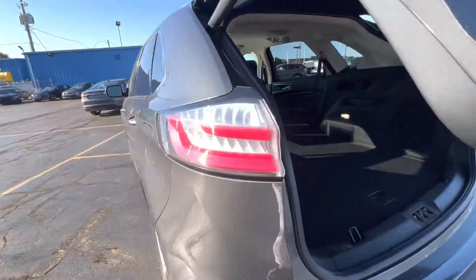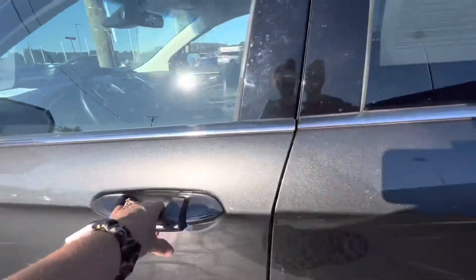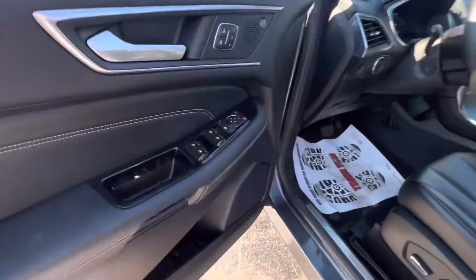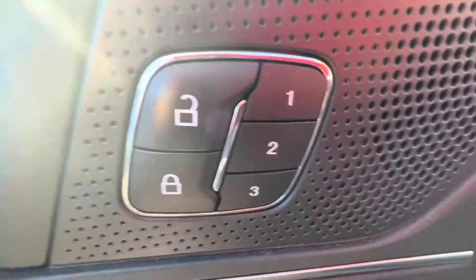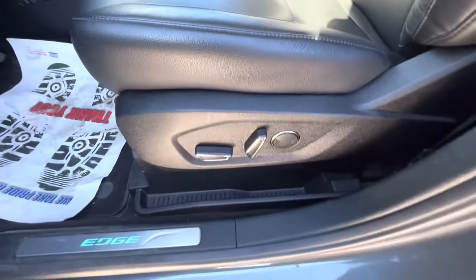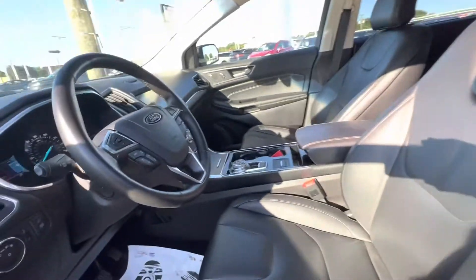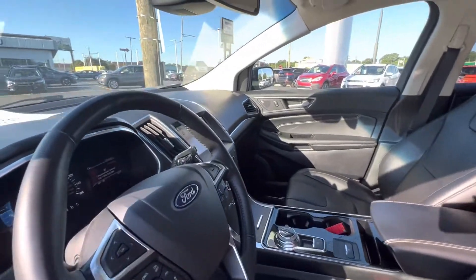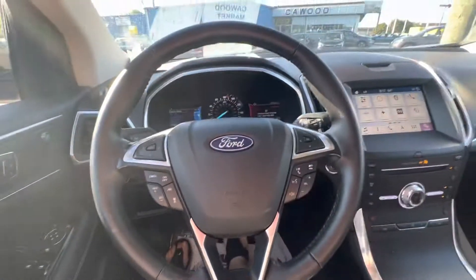Let's take a look on the inside. It does have power windows, power locks, memory seating, power seat, and leather interior. It does have Bluetooth for your phone.